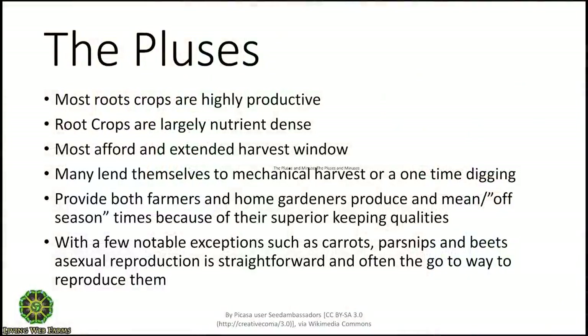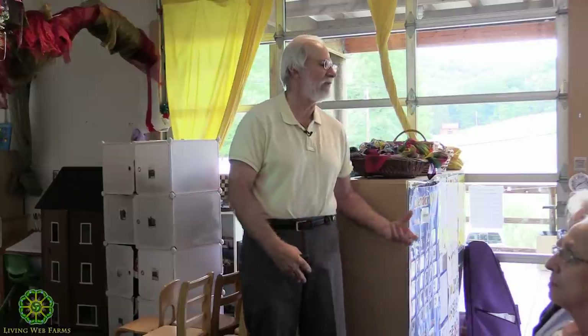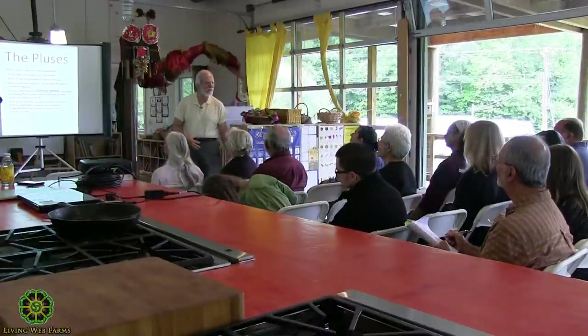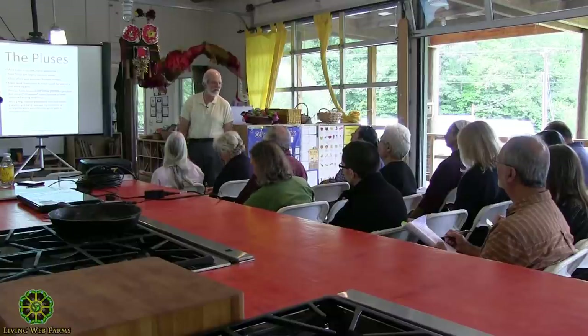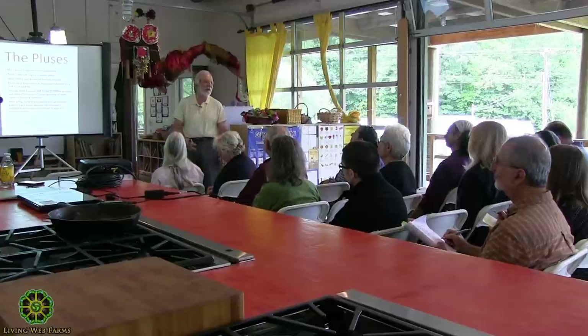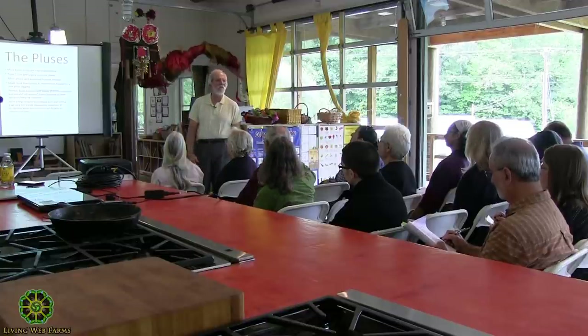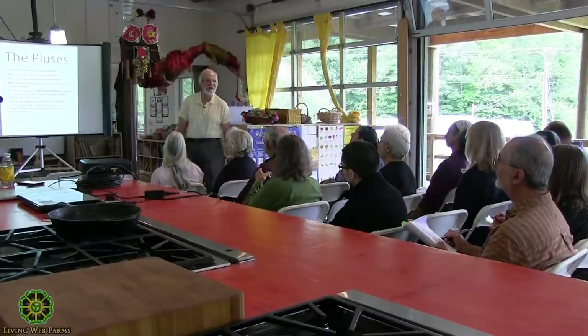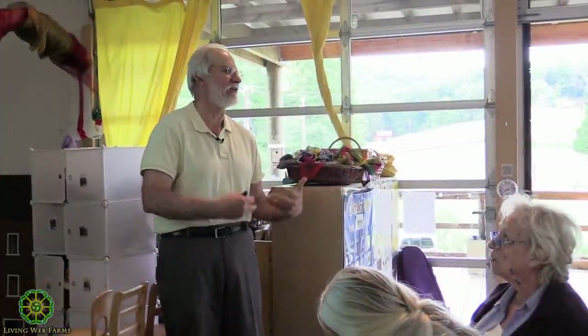Root crops provide produce during lean and off-season times because of their superior keeping qualities. In our kind of climate, the ideal temperature for keeping a lot of these roots is well below 40°F. I've stored potatoes and had them come out where I cut them and they squeak like new potatoes — way better than anything in the fridge. Near freezing with high humidity — around 90% — is the ideal storage temperature.